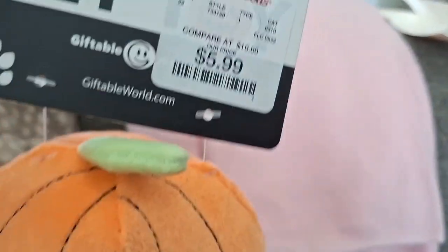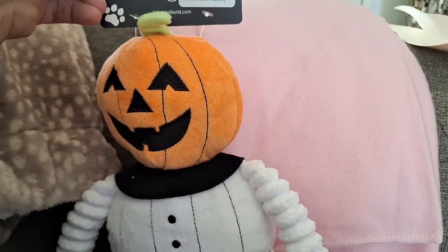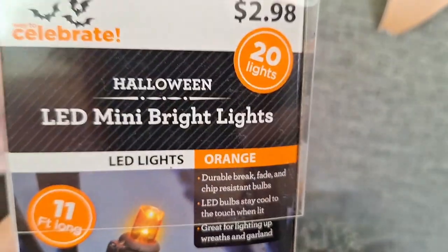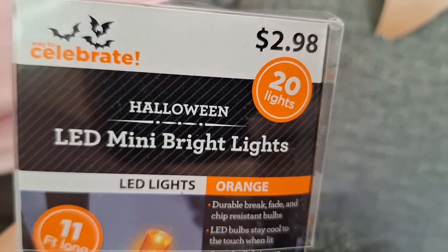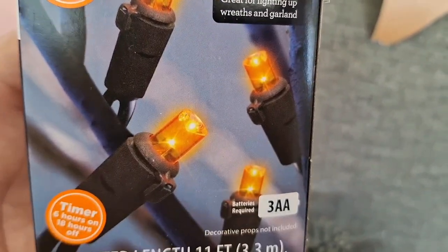Let's see what else I have — a beautiful glam pumpkin. Then I have these, $5.99 from Home Goods — they're for pets but I use them as decor, which you'll see how I use them in a little bit. I have two of them and I think I bought those last year from my garage.